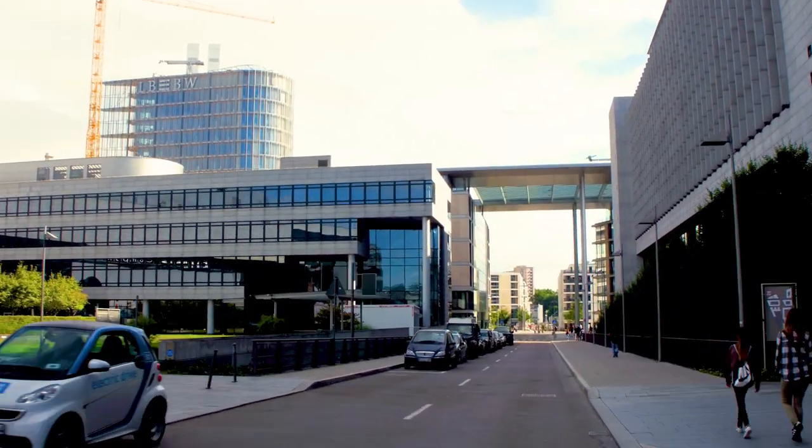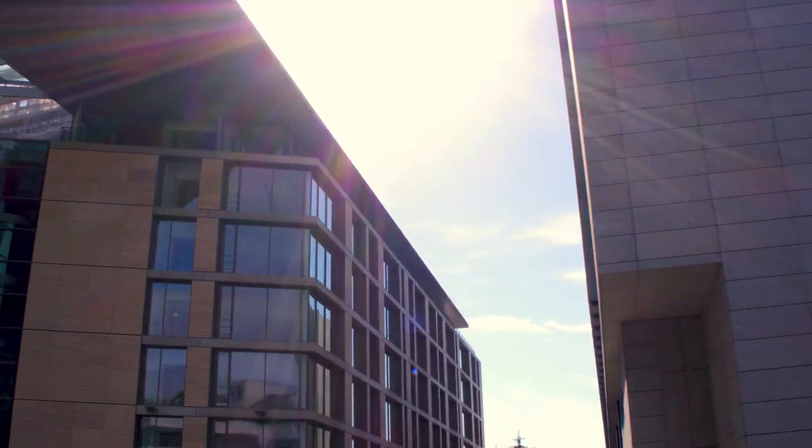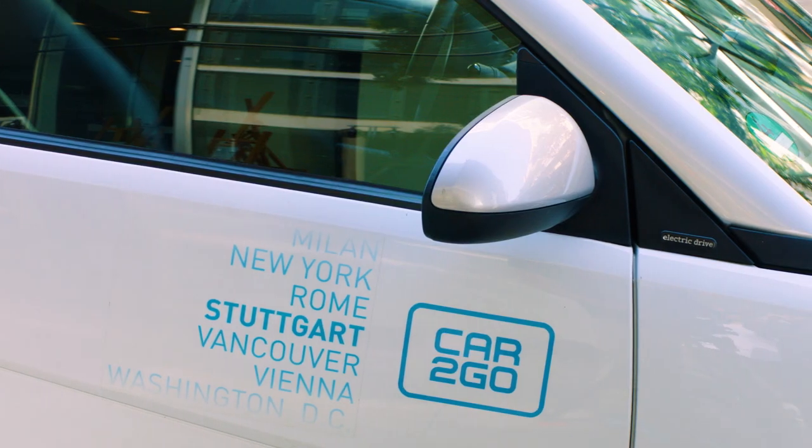Mobility will change in the upcoming years. In cities it makes sense to drive electric-only vehicles, which we will combine in our new brand EQ. This brings you to the idea of sharing mobility, which is car2go — something we introduced several years ago.